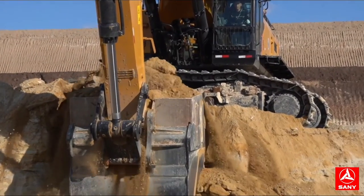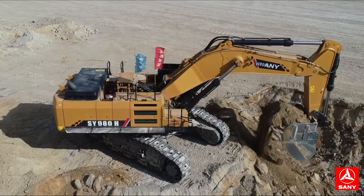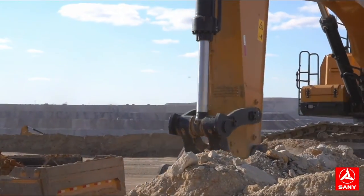Sunny SY980 Super Large Excavator, developed for heavy load working conditions of stone, coal, mantle, and other mines.